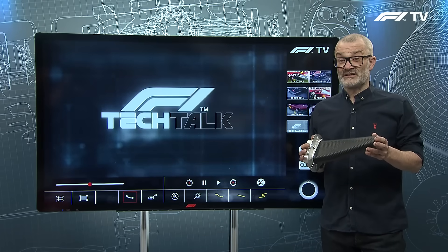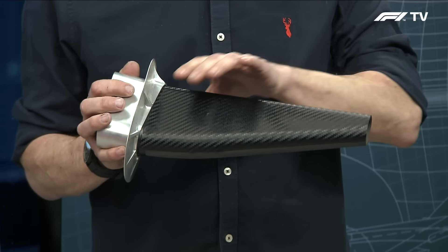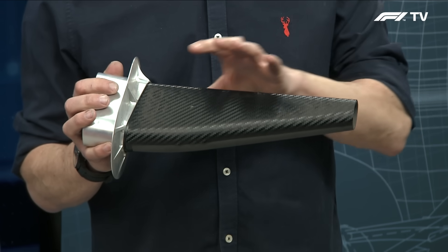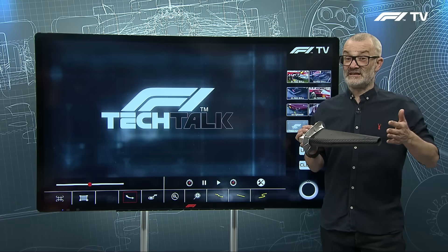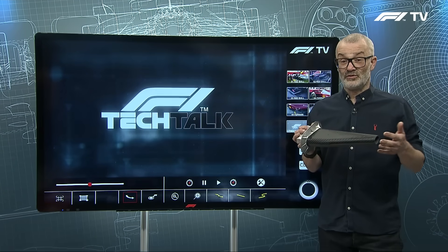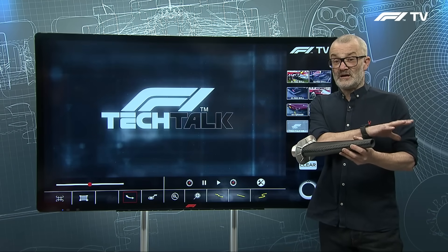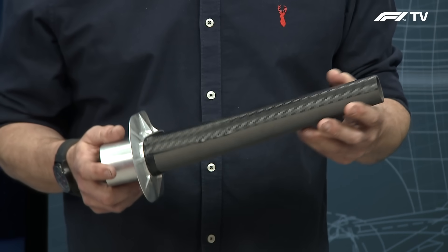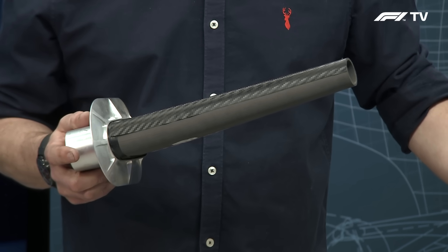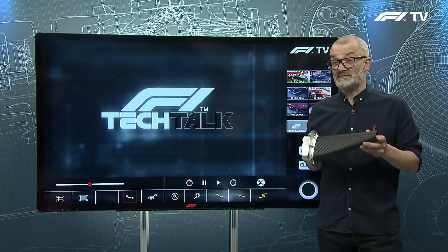These are the side impact structures, or SIS — 'sissies' as the teams tend to call them. These are carbon fiber crash structures that extend out the side of the car to protect the driver in the event of a side impact with barriers or other cars. There are two on each side: one just up by the driver's elbow on the outside of the car, and another one much lower down on the floor area of the car. Remember these, because they're going to come back when we talk about the Mercedes.